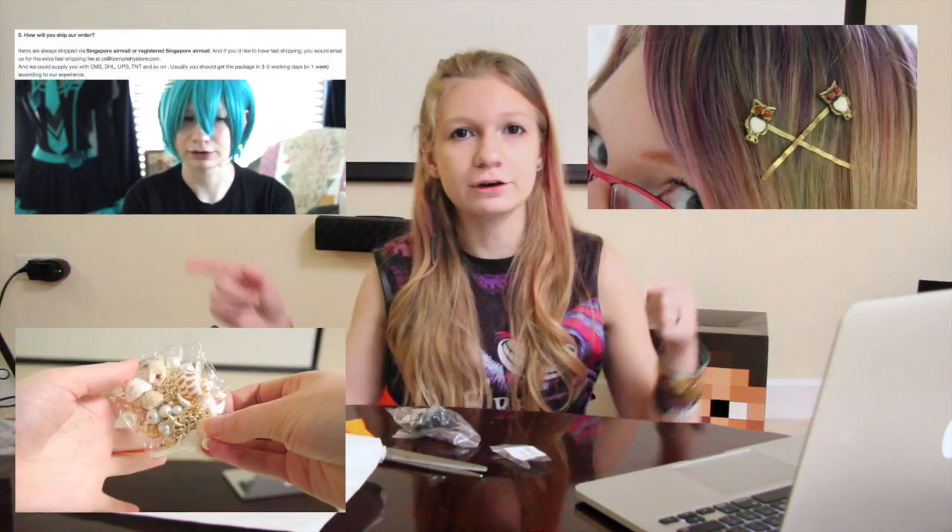I believe this is my fourth review for the Born Pretty Store. I will have a link somewhere on screen or in the description box down below, so be sure to check those out.